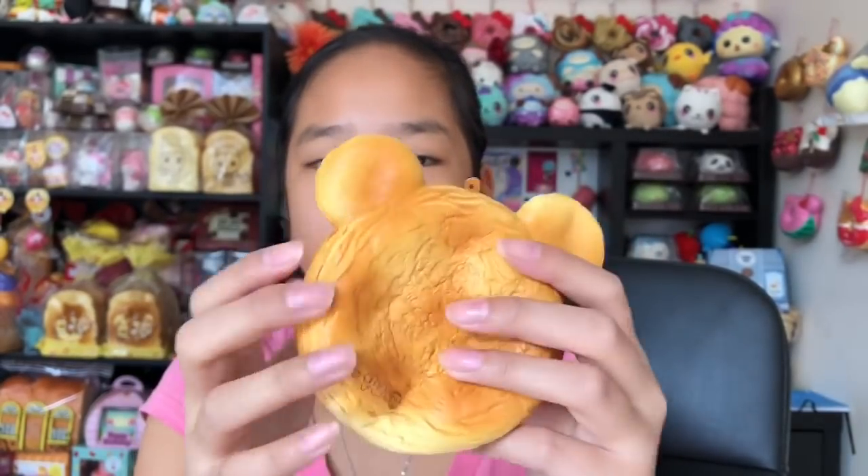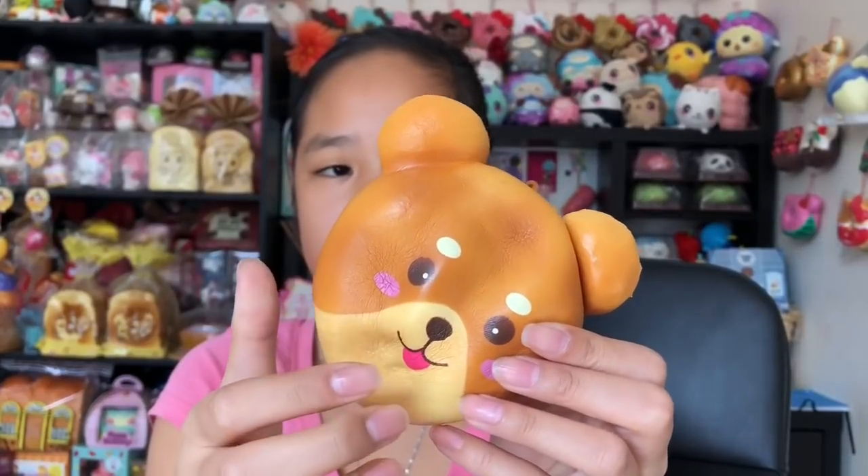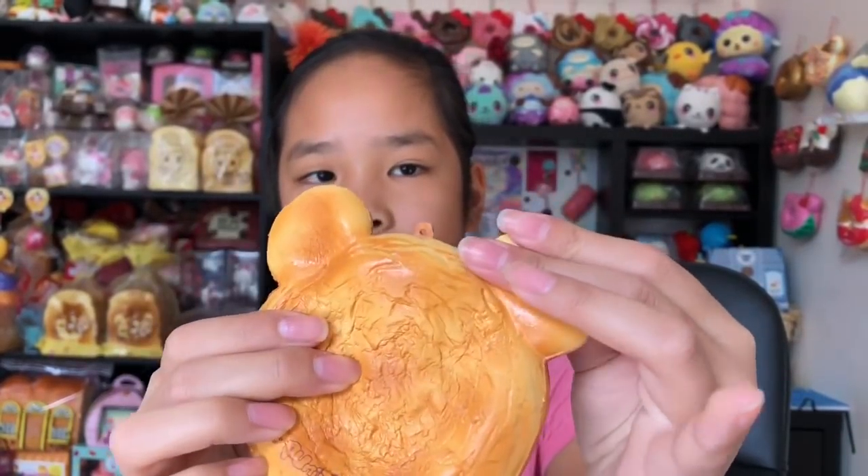I just really want to get the full set — it's kind of my dream to get the full set. It's so squishy and look at the texture — it's amazing. I love this scent so much.